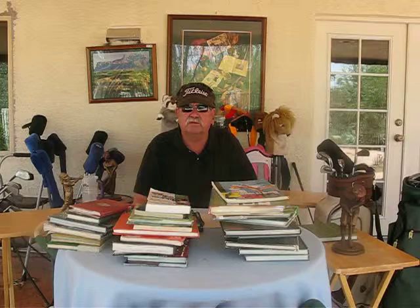So anyway, I hope some of those books might stimulate some interests. Again, you can buy them at Amazon — I'll put a link down where you can buy some of those books. Have a good day and hit them straight.